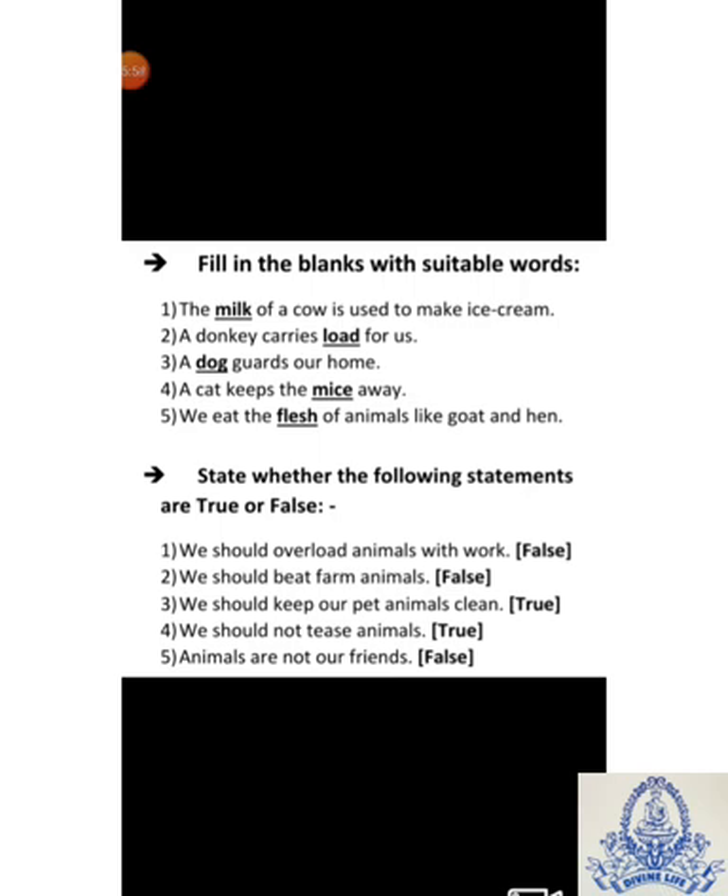Fill in the blanks with suitable words. First: The dash of cow is used to make ice cream — Answer: Milk. Second: A donkey carries dash for us — Answer: Load. Third: A dash guards our home — Answer: Dog. Fourth: A cat keeps the dash away — Answer: Mice. Fifth: We eat the dash of animals like goat and hen — Answer: Flesh.